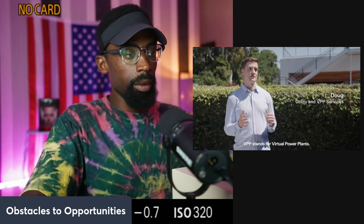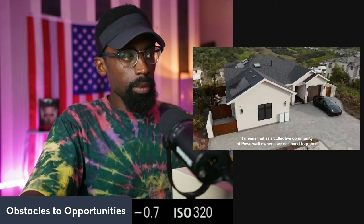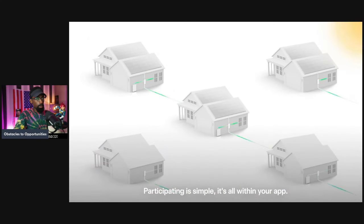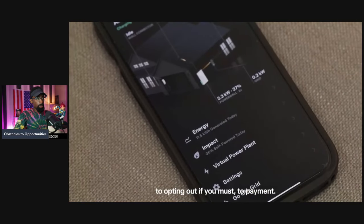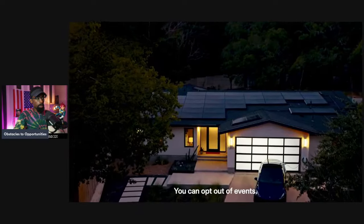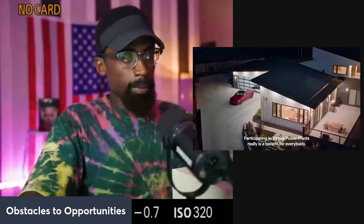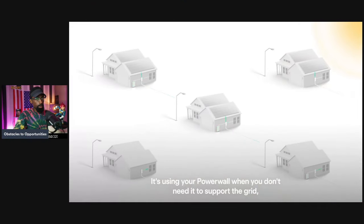VPP stands for virtual power plants. As a collective community of Powerwall owners, we can band together and supply electricity back to the grid, just like a large power plant. Participating is simple — it's all within your app, from enrollment to participation to opting out to payment. You always maintain full control. You can opt out of events, change your backup reserve. Participating in virtual power plants is a benefit for everybody — it's using your Powerwall when you don't need it to support the grid, and you get paid for doing it.